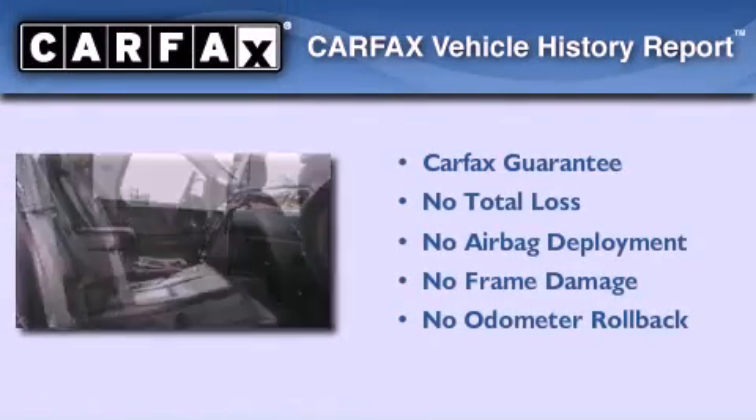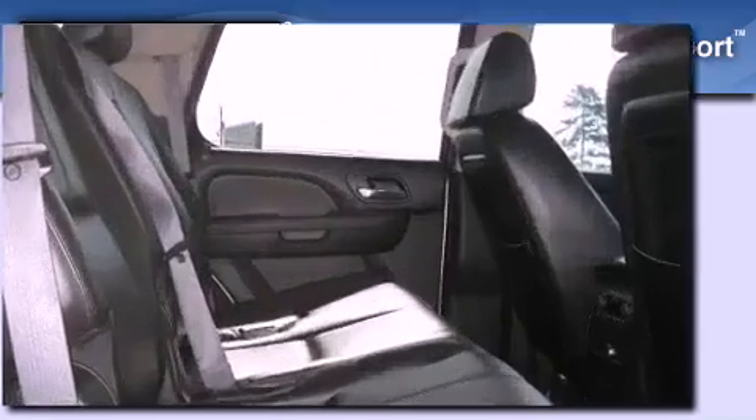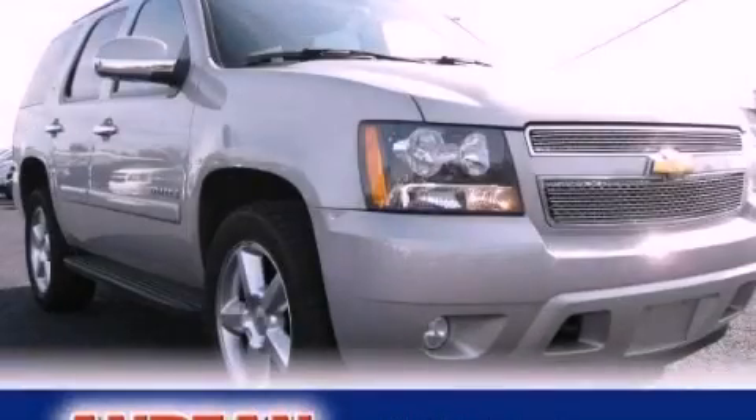Not to mention that this Chevrolet qualifies for the Carfax buy-back guarantee. This automobile won't last long at this price — call and arrange a test drive now.